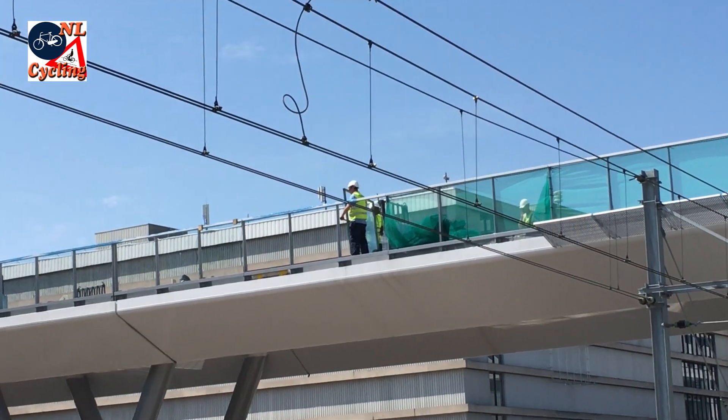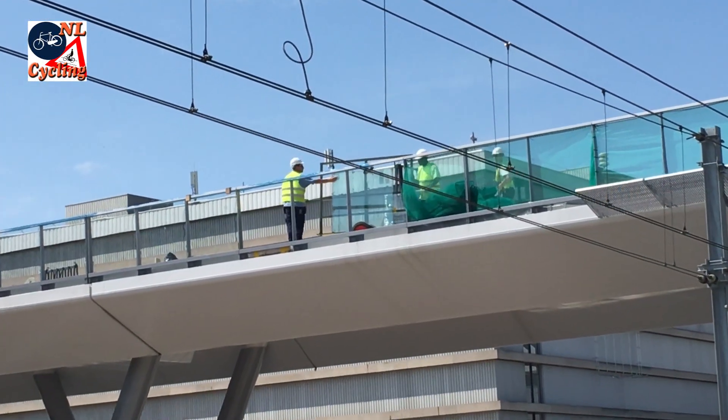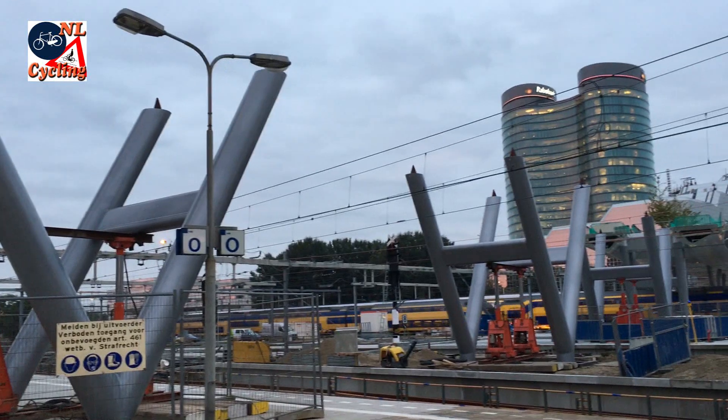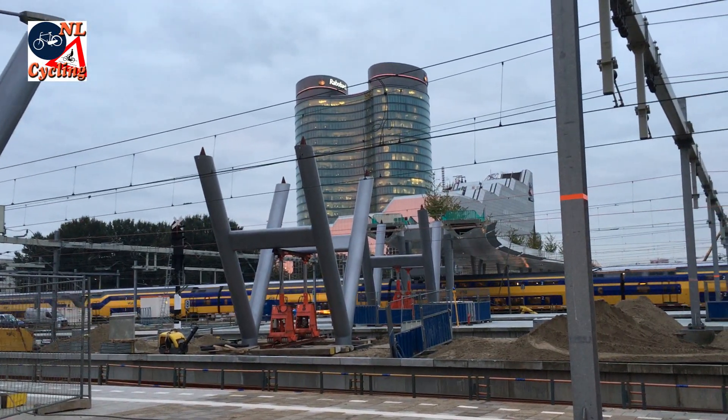Not interfering with traffic, glass panels were placed in the bridge's railings during the day. The second half of the bridge still had to be finished. Train traffic was stopped for that on some weekends in the second half of 2016.